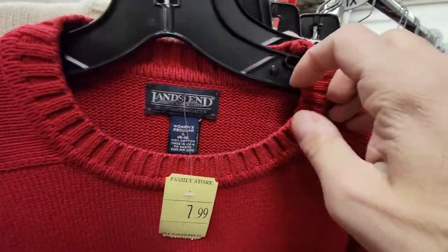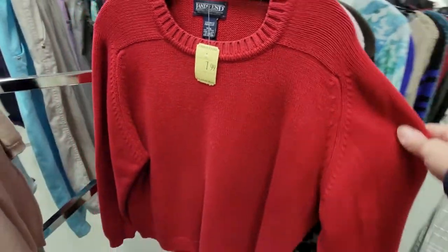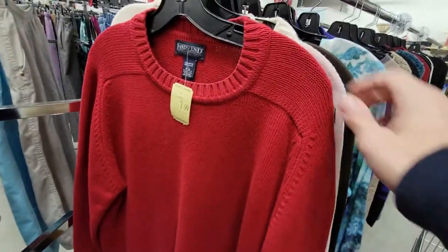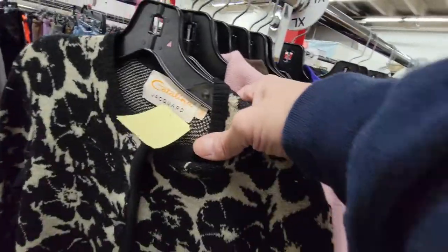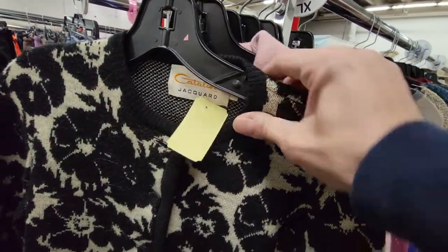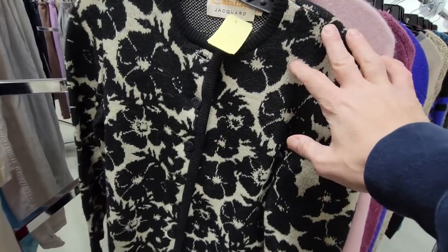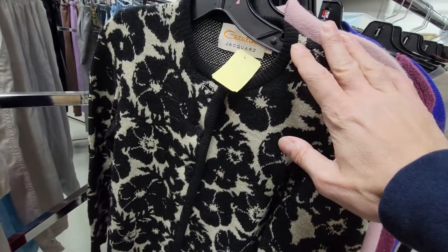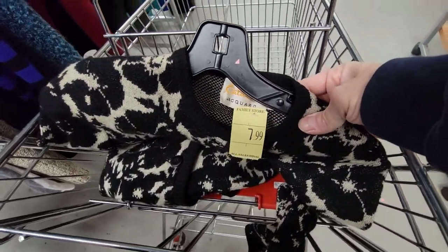Here's another cool one — it's a Land's End, made in USA, women's large. But it's just too plain; it doesn't seem like it would sell for anything. All right, so this is a Catalina jacket. This is a 60s sweater. It's really cool. I'm going to make sure it doesn't have any holes. This should sell for about $35 and up. Look at the price — $7.99.